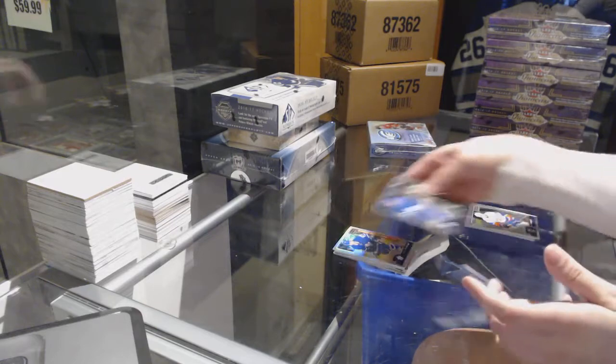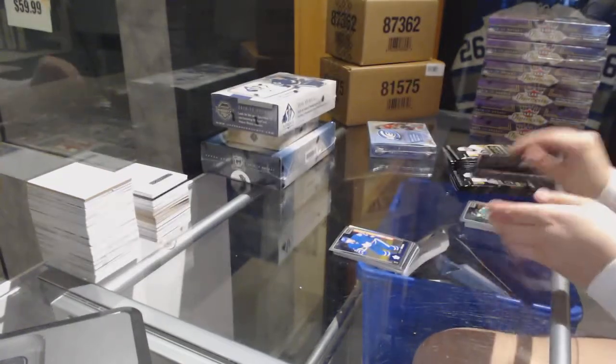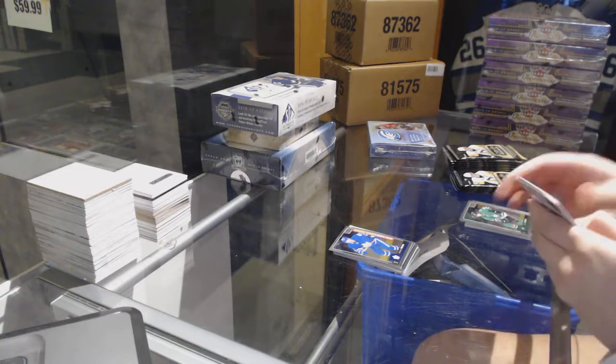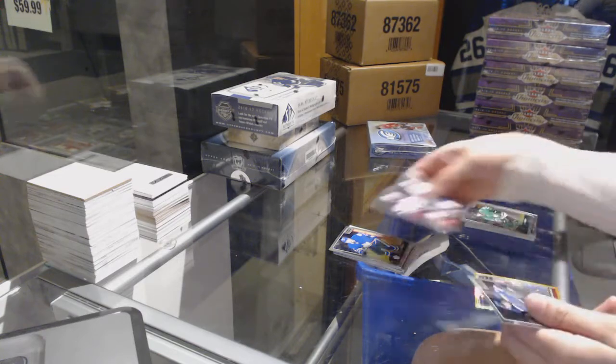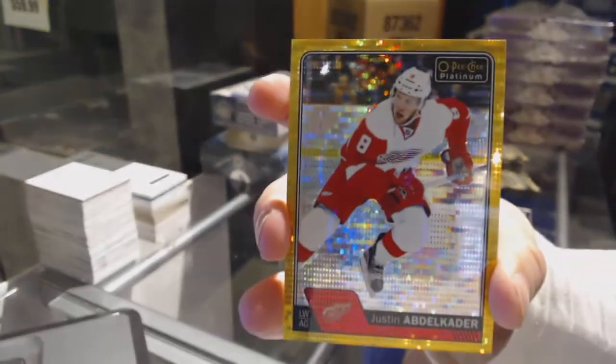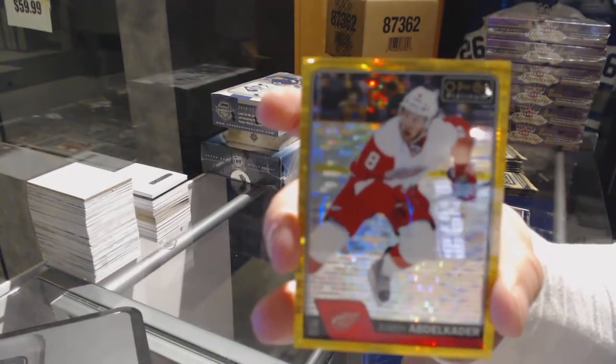Rainbow of Nylander for the Leafs and a Connor Brown rookie for the Leafs. Rookie of Pavel Zakha for the New Jersey Devils. And we've got a Seismic Gold numbered to 50 for the Detroit Red Wings.